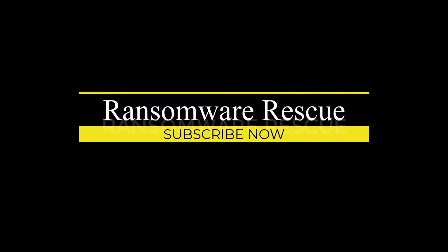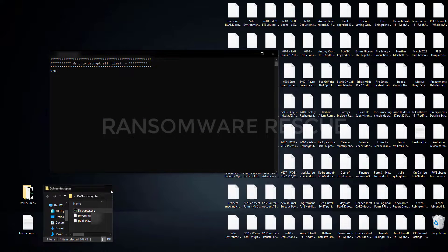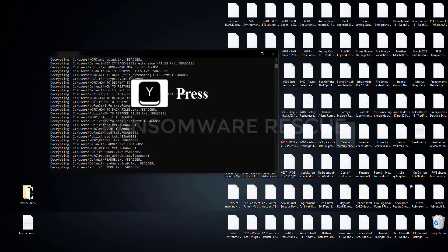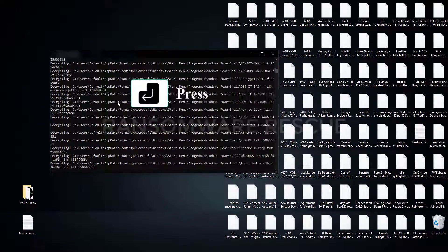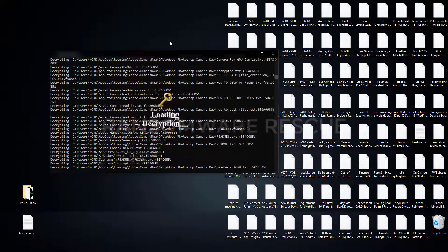Let's see how we recover and get back your files. You will get decryption software and a key with instructions when your payment is done. If you need any help with instructions, we will help you with TeamViewer and AnyDesk Remote. Check out the video description and first comment for the contact details.